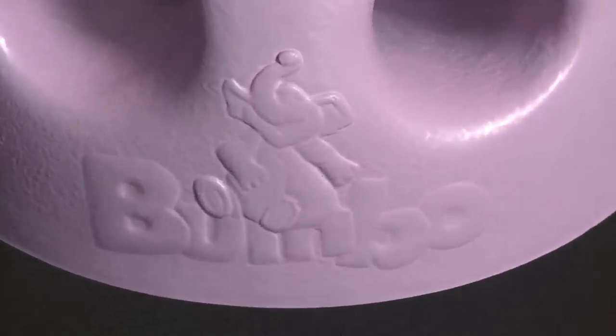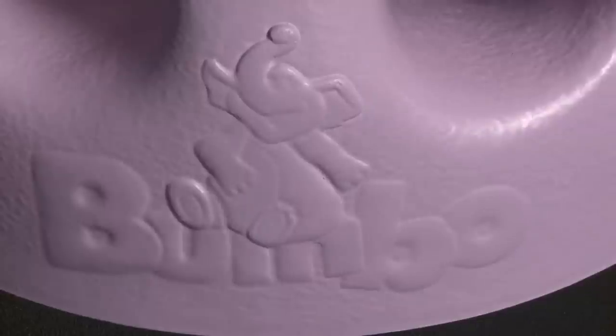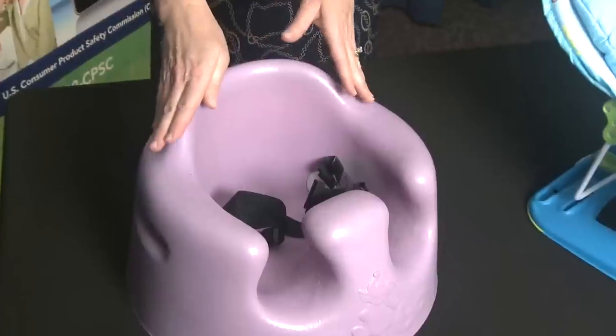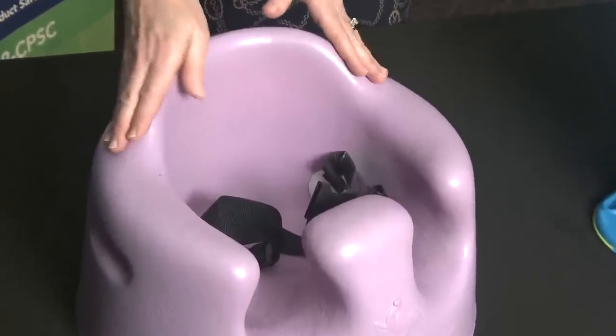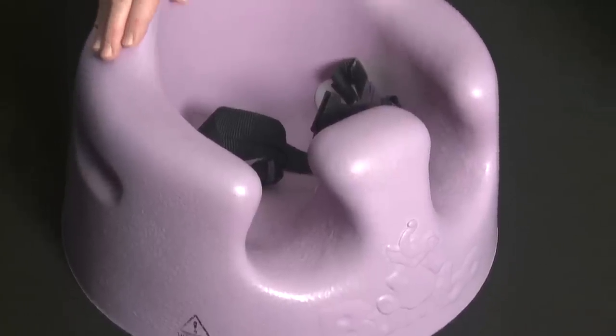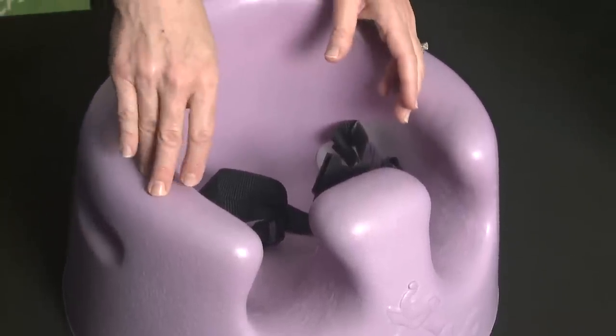Bumbo is recalling about 4 million of these baby Bumbo seats for a repair. Babies can maneuver out of or fall from these Bumbo seats, and that poses the risk of serious injury to infants. Stop using the Bumbo seat immediately and order and install this free repair kit right here.